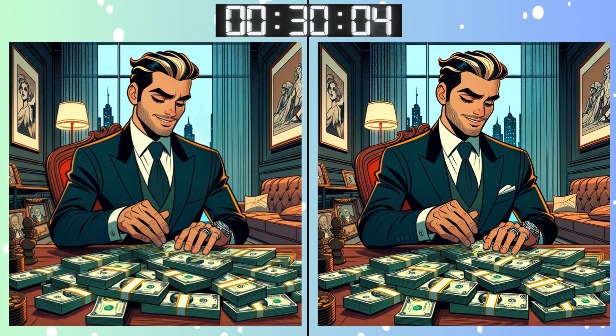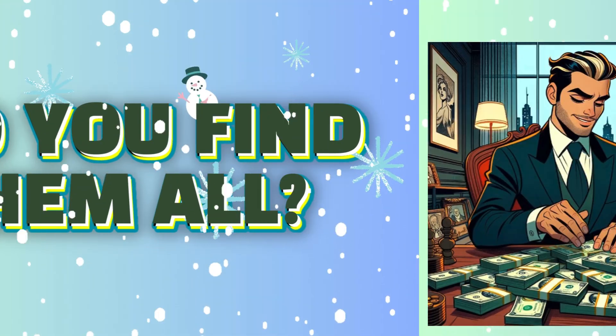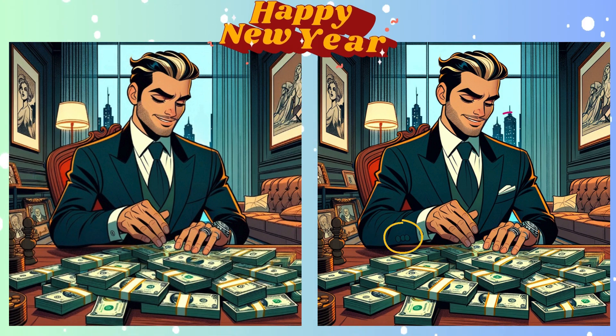Almost there! Every pixel counts! Time flies when you're having fun, doesn't it? Almost time to reveal! Stop! Feeling good about this one? Almost done! Here's what you might have missed!